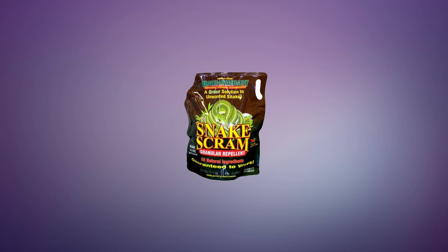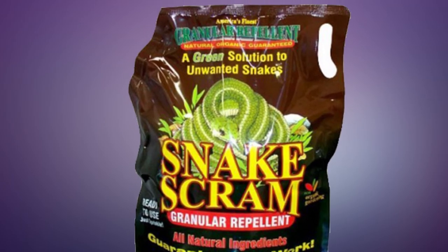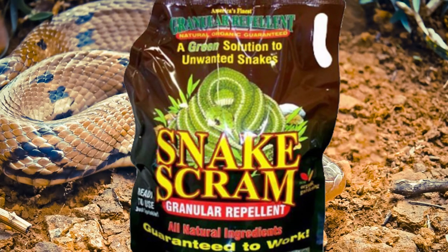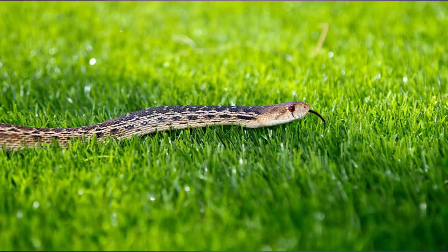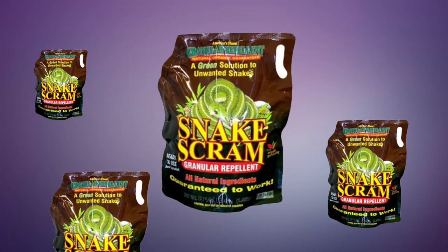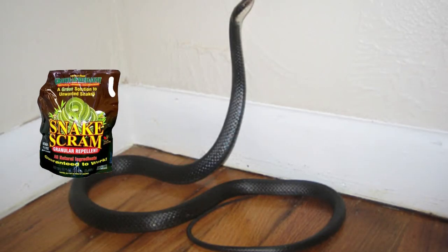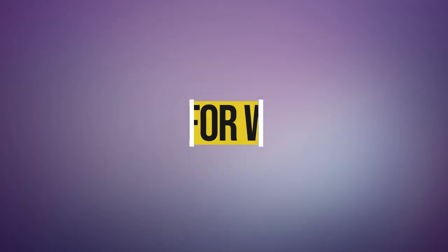And finally, at the top of our list, we have the Enviro Pro 16003 Snake Scram Shaker Bag — an excellent natural repellent for getting rid of snakes that prefer to locate in stone piles, wood piles, around foundations of homes, garages, barns, sheds, in gardens, flower beds, landscaping, and near pools. Using Snake Scram can protect you, your children, and your pets from unwanted contact with snakes. This product contains 3.5 pounds of repellent.